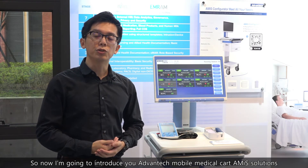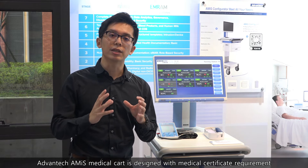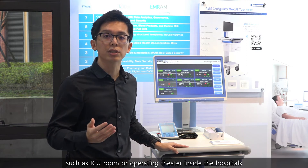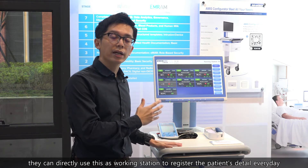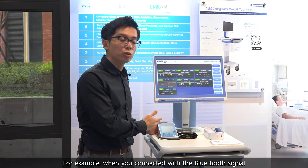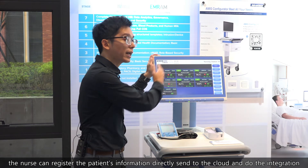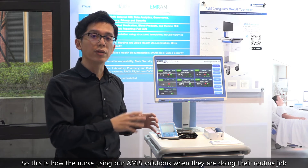Now I'm going to introduce Advantech Mobile Medical Cart, the Amidz solution. The Amidz Medical Cart is designed with medical grade certification requirements and can be used in clinical environments and critical environments such as the ICU and operating theater. When nurses use the Amidz Cart at the nursing station, they can use it as a workstation to register patient details every day. For example, by connecting via Bluetooth, it can capture blood pressure and temperature readings, and the nurse can send the registered vital signs directly to the cloud for integration.